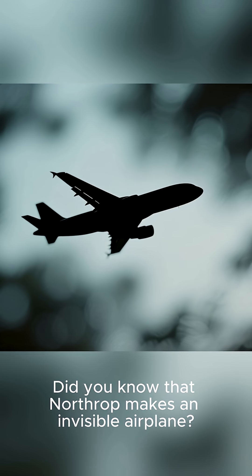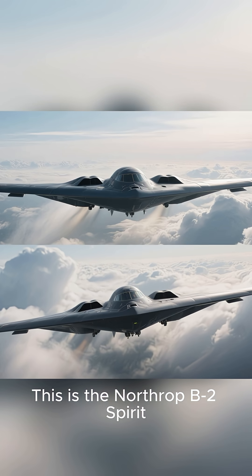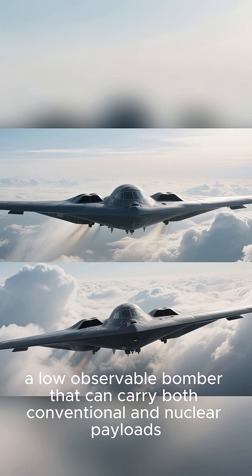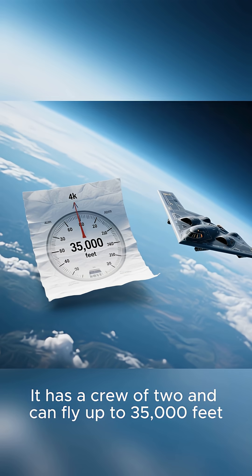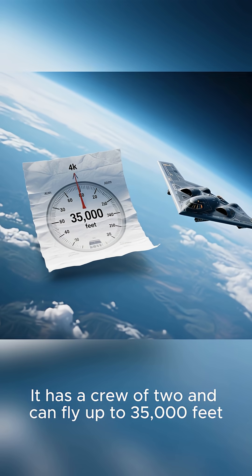Did you know that Northrup makes an invisible airplane? This is the Northrup B-2 Spirit, a low-observable bomber that can carry both conventional and nuclear payloads. It has a crew of two and can fly up to 35,000 feet.